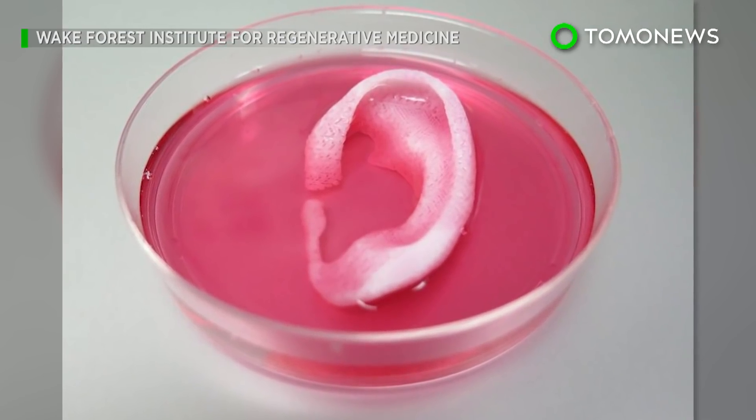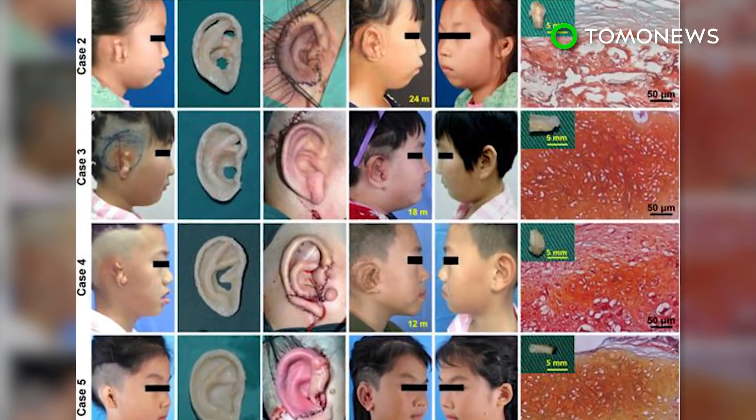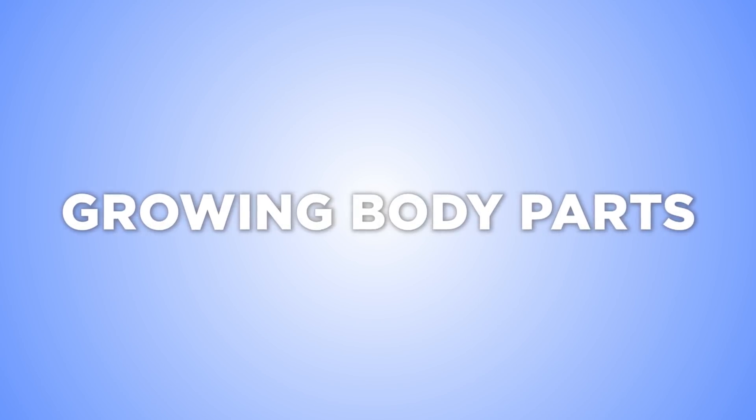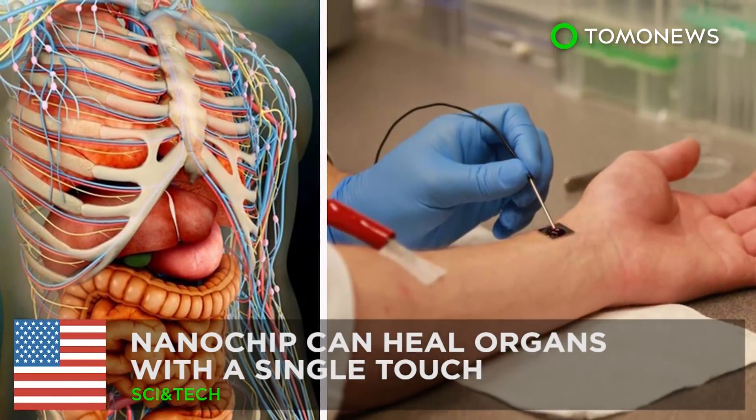The new ears were used to reconstruct ears in five patients and monitored for up to two and a half years. While the idea itself is not novel, what's groundbreaking is that the scientists were able to carry out the procedure successfully in a series of patients and had long-term results to boot.